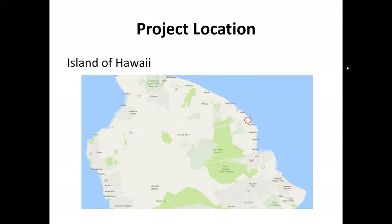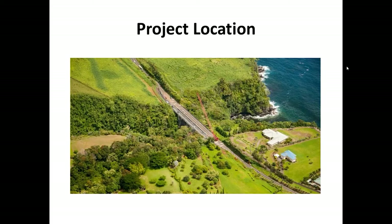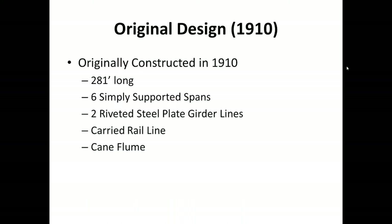Umauma Bridge is located on the northeast side of the island of Hawaii, along the Hamakua Coast on a stretch of rural highway that is the main route between Hilo and Waimea. The bridge traverses a fairly deep gorge that carries Umauma stream directly to the ocean. The original bridge was constructed in 1910 and spanned 281 feet, composed of six simply supported spans with two lines of riveted steel plate girders which supported tracks that carried rail cars.